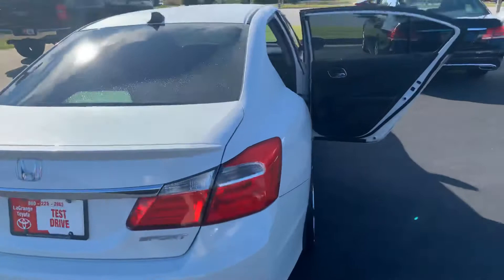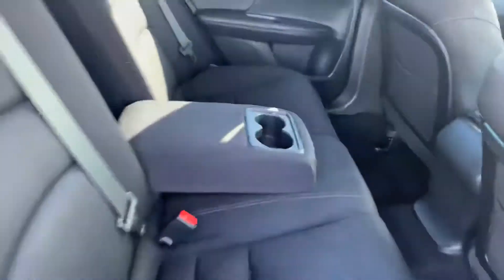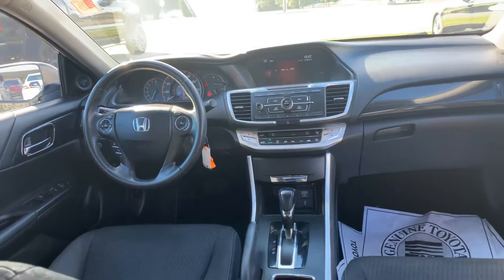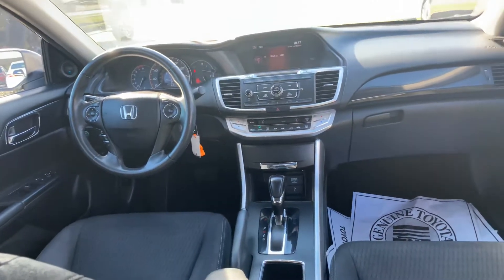You do have cloth interior. You also have your AM, FM, CD player, backup camera, USB and auxiliary, keyless entry, and Bluetooth. Audio and Bluetooth controls are on the steering wheel.